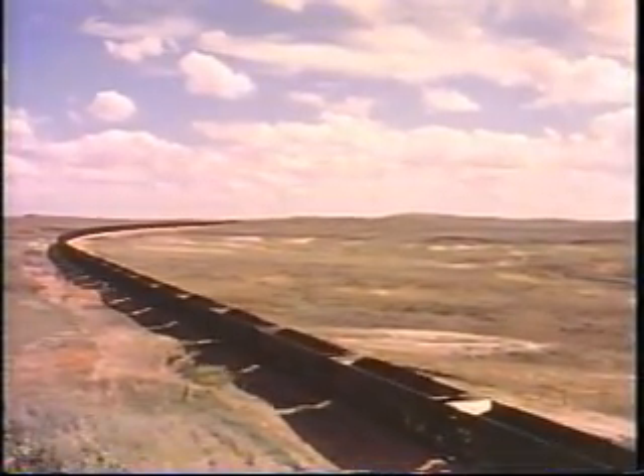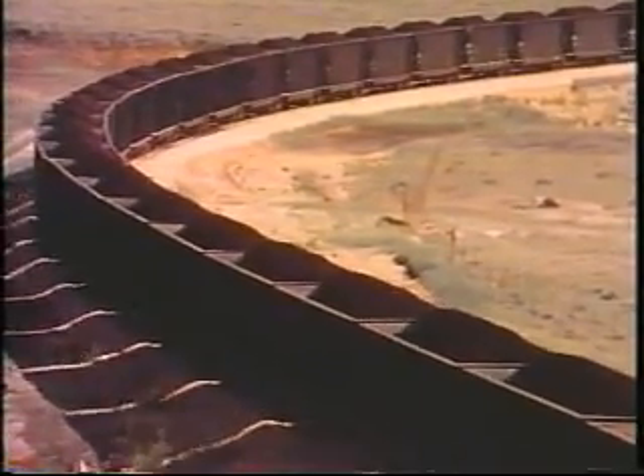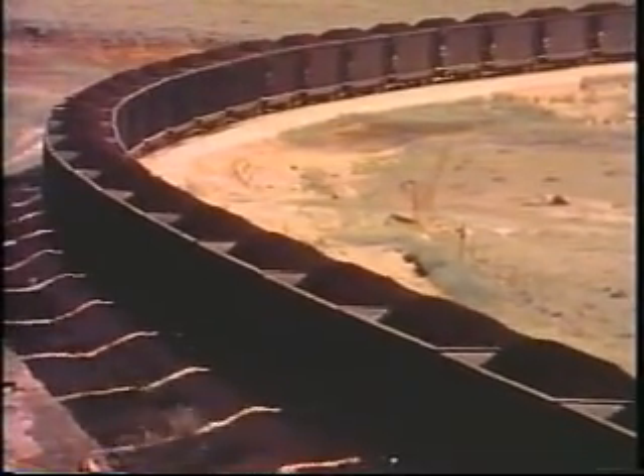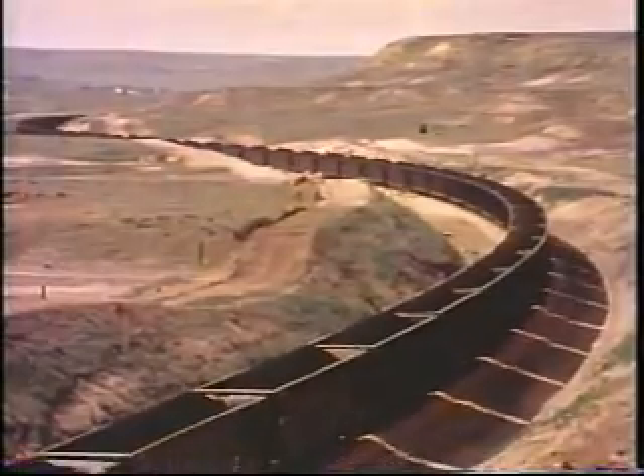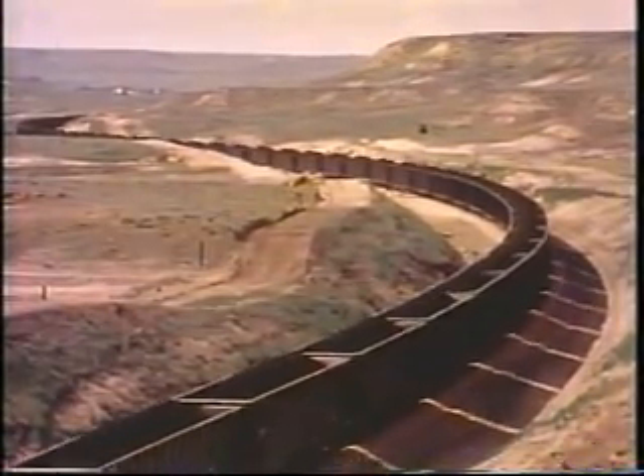These are unit trains, carrying a single product straight through to a single destination. This eliminates time-consuming, expensive delays in switching and freight yards. Without unit trains, the cost of transporting coal to market would be prohibitive.